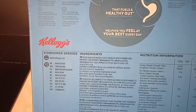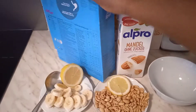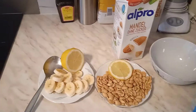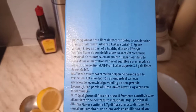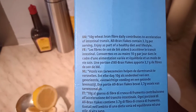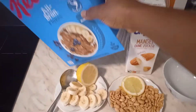Here it says it's high in wheat bran fibre — that foils a healthy goal, helping you feel at your best every day. Let me check further instructions. It says with 10 grams of wheat bran fibre daily, it contributes to the acceleration of intestinal transit. All bran flakes contain 3 to 7 grams per serving. Enjoy as part of a healthy diet and lifestyle.